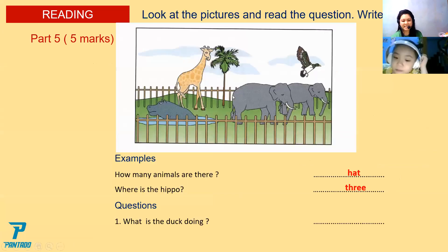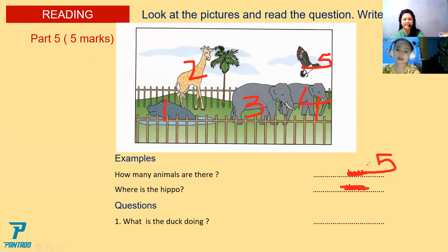Next task. You are going to read and answer the question. How many animals are there? There are... Count. How many animals are there? Five. Let's count — one, two, three, four, five. Very good, Christy. Now, where is the hippo? He is in the water. The hippo is in the water.